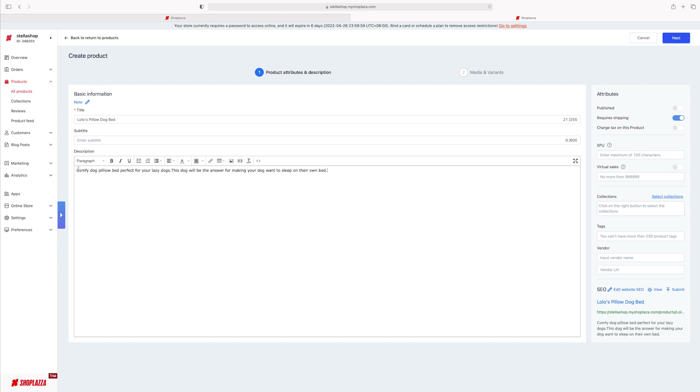Right now I'll put something simple. I would also put the measurement of the bed, the texture, all that good stuff, but to keep it moving, I'm just going to write the heading of the description. I'd put a bullet list with size and everything. For right now: 'Comfy dog pillow, perfect for your lazy dogs — this dog bed will be the answer for making your dog want to sleep on their own bed.' Nice and cute, takes their attention. Then boom, we've put in all the important description stuff.